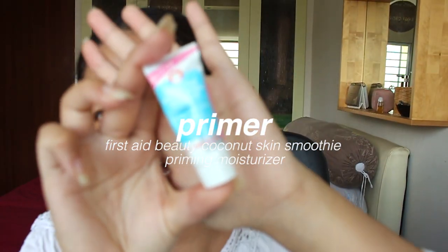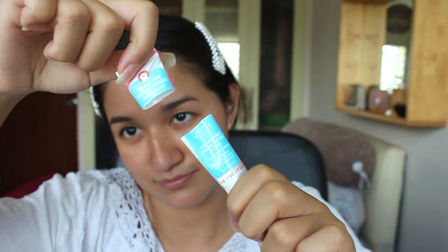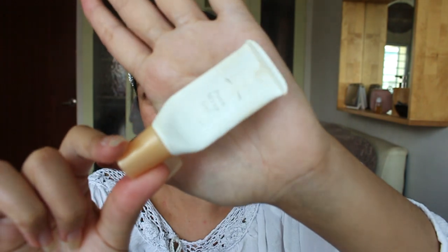Now I can move on to primer. I'm still using this tiny tube — I really need to get a new one. I even had to break it in half so that I could dig out the remainder. Done with primer. In with a second primer. This is the pore wrap gel, just to cover maybe my nose and a bit on my cheek and chin.